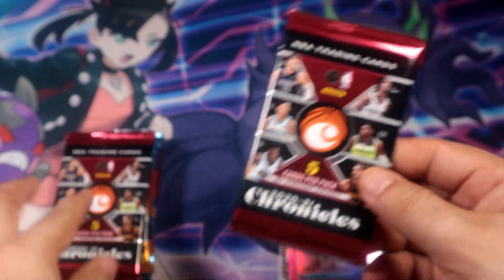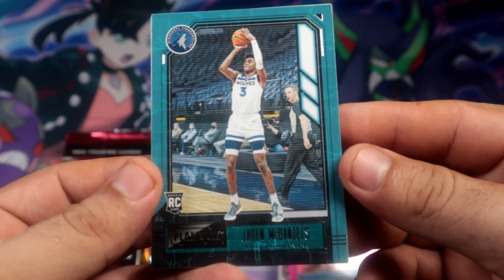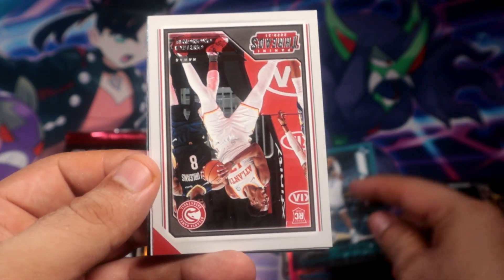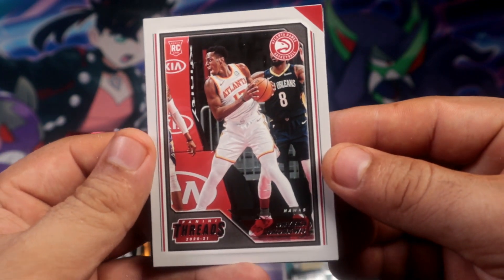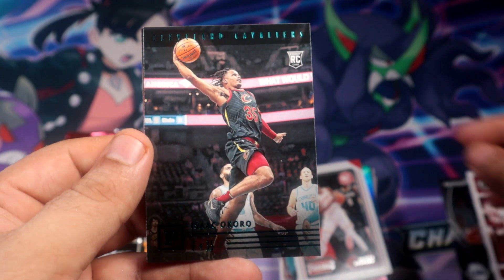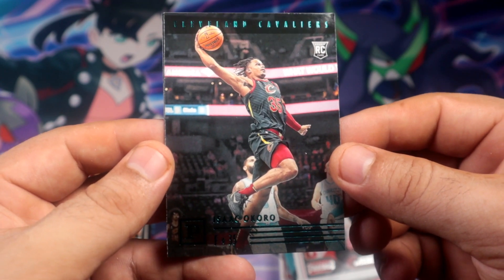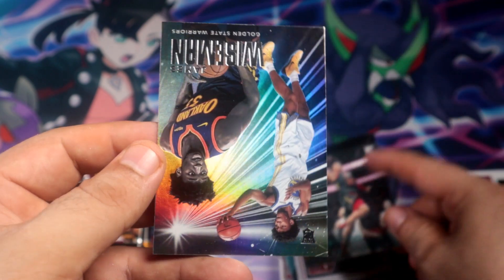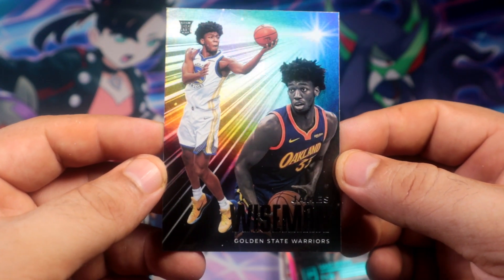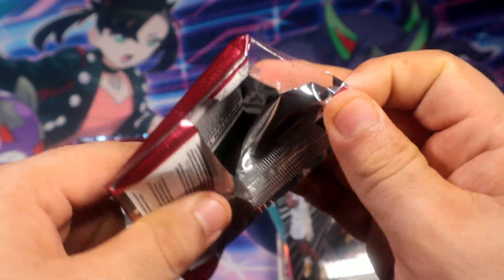Alright, two Chronicles 2020-21 packs. First up we have Jalen McDaniels, then a rookie card of Isaac Okoro. And James Wiseman - I think Wiseman has fallen a little bit in value, but this is Chronicles anyway, so it wouldn't go for too much regardless.